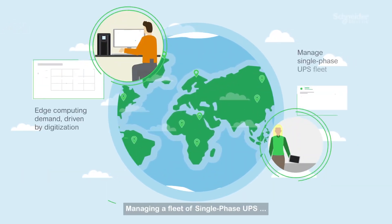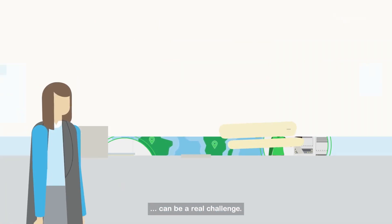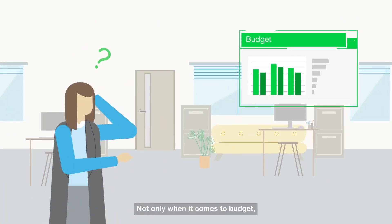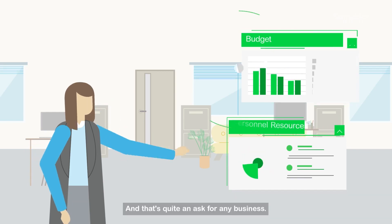Managing a fleet of single-phase UPS and related accessories with your on-site team can be a real challenge, not only when it comes to budget, but also your team's time and bandwidth. And that's quite an ask for any business.